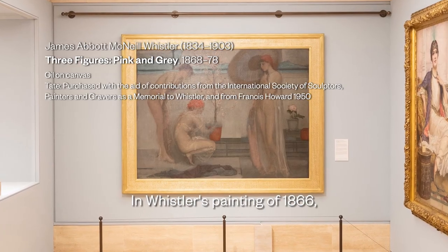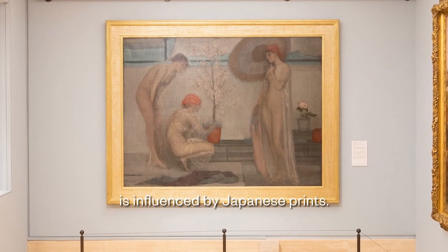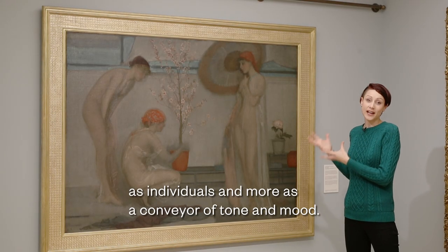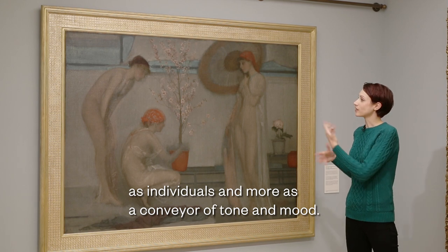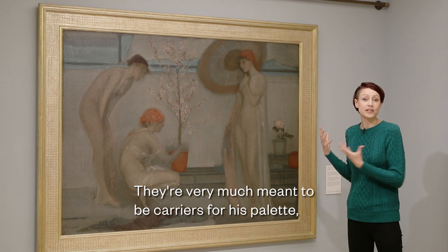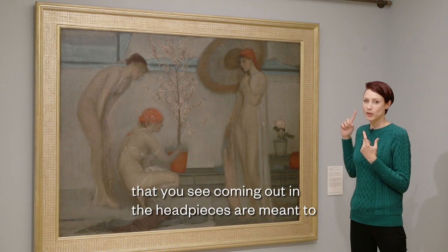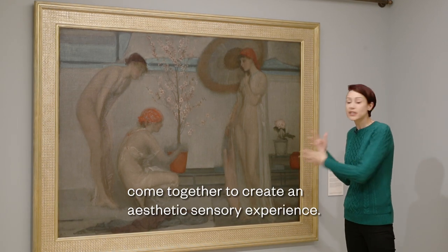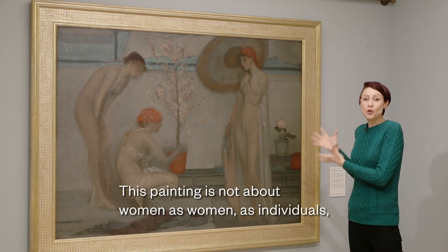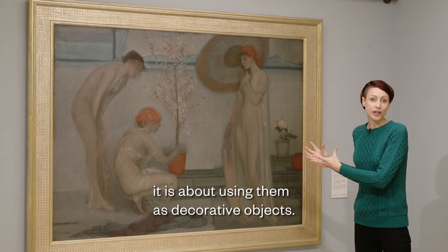In Whistler's painting of 1868, Three Figures Pink and Grey, we see how the artist is influenced by Japanese prints. Whistler is less interested in the female figures as individuals and more as a conveyor of tone and mood. They're very much meant to be carriers for his palette — the pink and grey and the slightly orange tones in the headpieces are meant to come together to create an aesthetic sensory experience. This painting is not about women as women, as individuals; it is about using them as decorative objects.